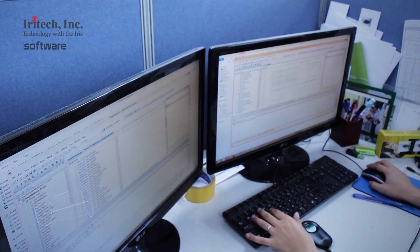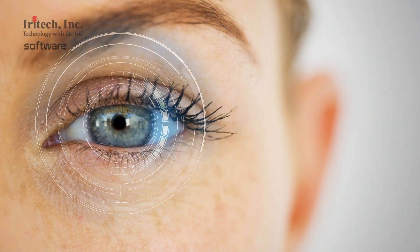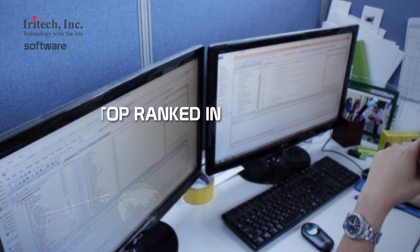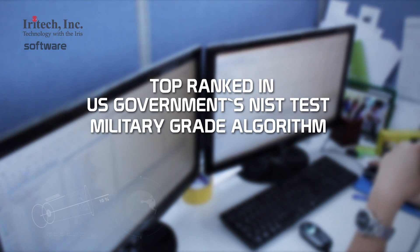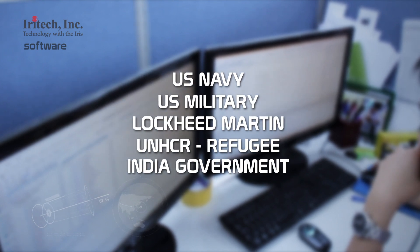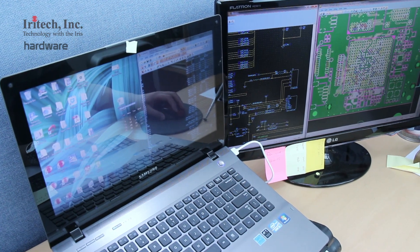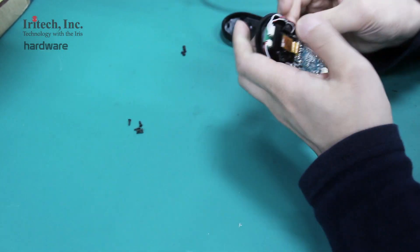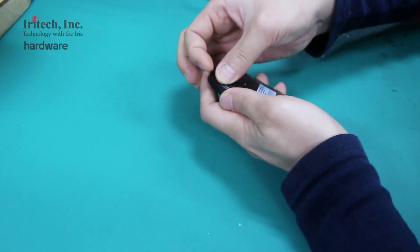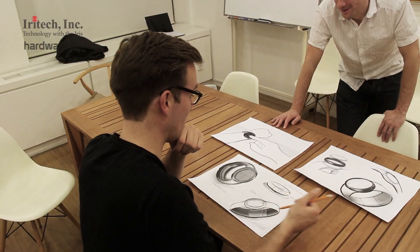iRitech was more of an R&D shop to perfect our algorithm and to create strong IP. As a result, we were top ranked in the US government's NIST test, scoring 2.5 times more accurate than the second best. And two years ago, we started manufacturing cost-effective cameras that have our software embedded onto a processor, and we brought down the cost of iris recognition cameras to one tenth of other products on the market.